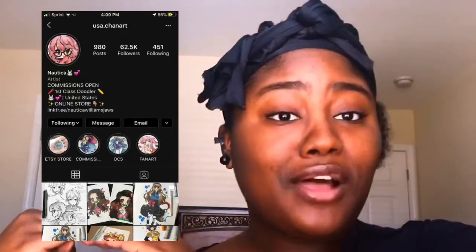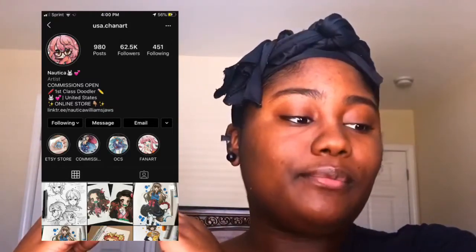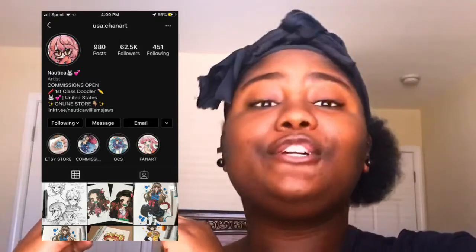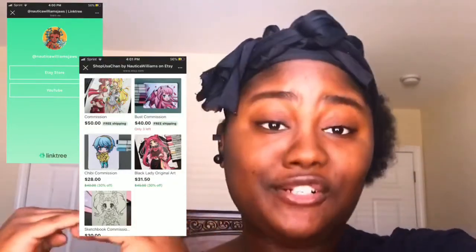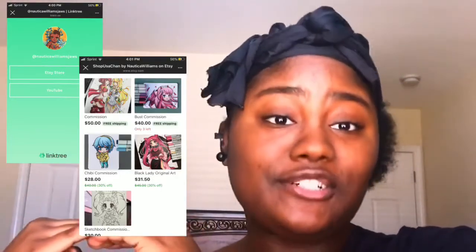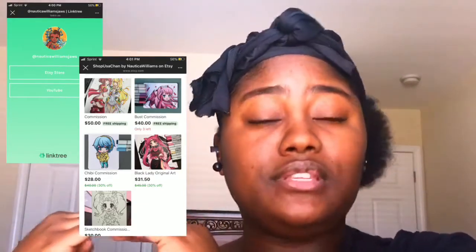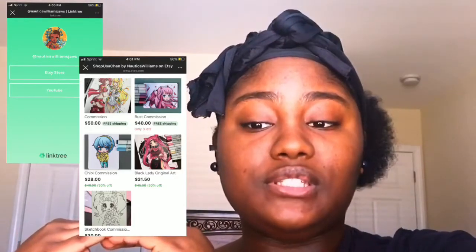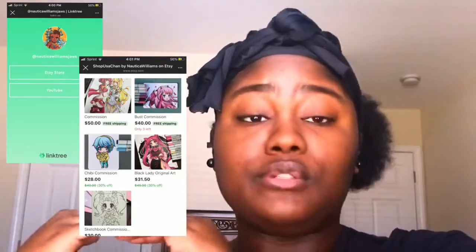I'm going to put her Instagram page right here so you guys can go follow her. She's on the road to 100K and she puts her art pieces, her artworks, her drawings on her Instagram page for you guys to show some love. She's also found some way to make her drawings come into the form of stickers that you can purchase individually — these are commission pieces, meaning the artist created them within her own idea and her own way.